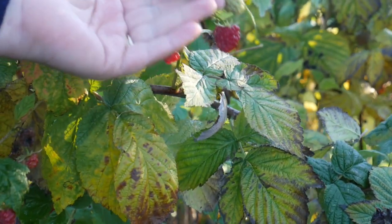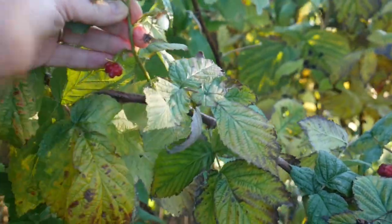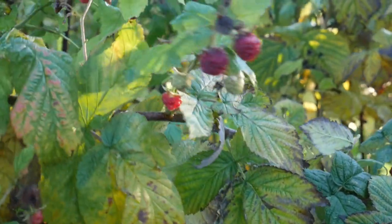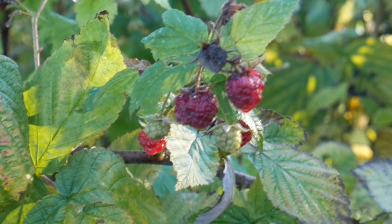First week in December and the raspberries are really starting to look quite mushy now, although there's the odd one or two that are doing really well. They're not very sweet and they're not very juicy at this time of year, but they still taste like raspberries.